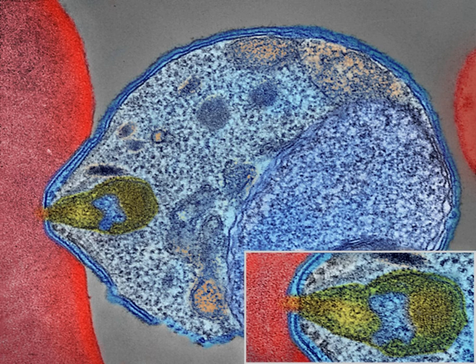Malaria is a mosquito-borne infectious disease affecting humans and other animals caused by parasitic single-celled microorganisms belonging to the Plasmodium group. Malaria causes symptoms that typically include fever, tiredness, vomiting, and headaches.